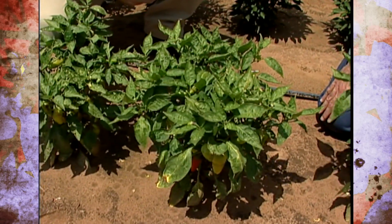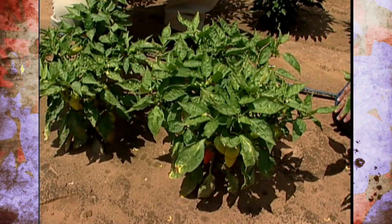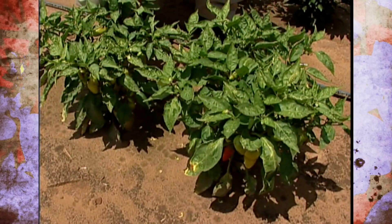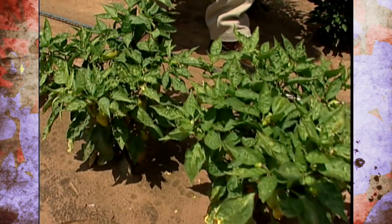Most jalapenos don't change colors — they're just standard green. It would look very different in your garden with the color change. Thanks a lot Dr. Kahn, thanks for showing us these peppers.